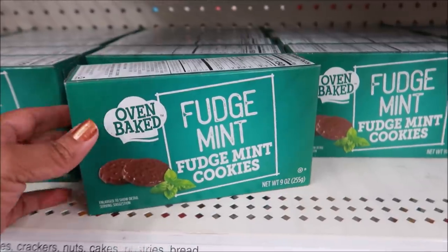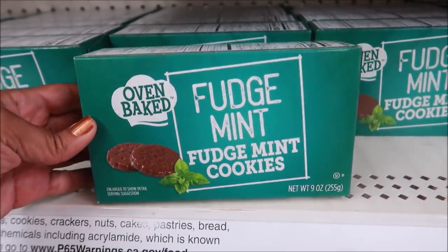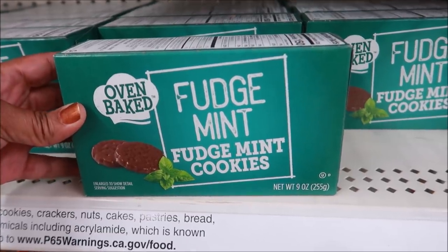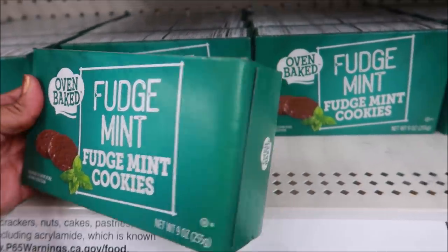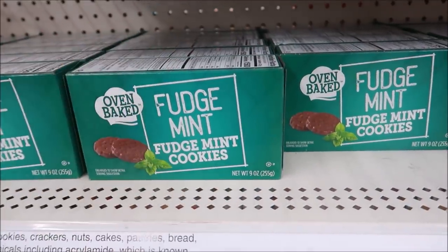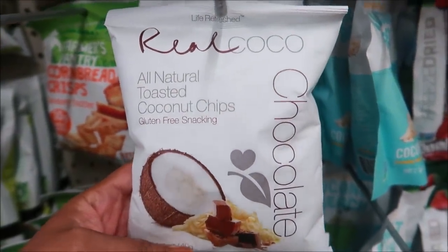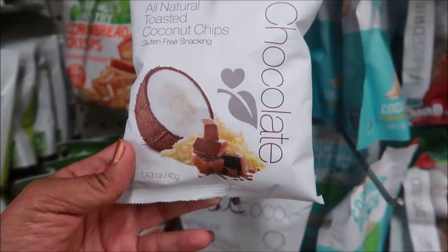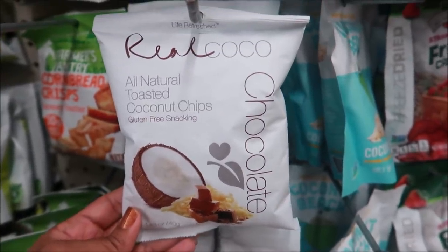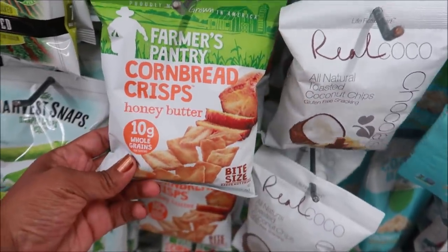I stumbled across these and I swear I thought these were Girl Scout cookies — the Thin Mints or whatever. These are oven-baked fudge mint cookies. Never seen these before, I might have to give those a try! Real cocoa toasted coconut chips with chocolate — interesting! And here are those cornbread crisps that I love so much.